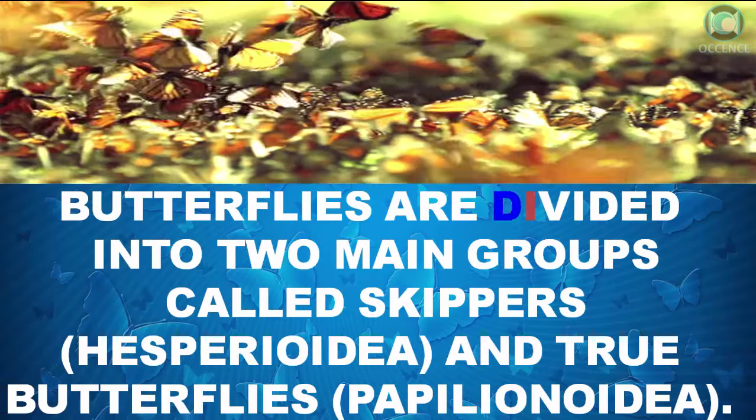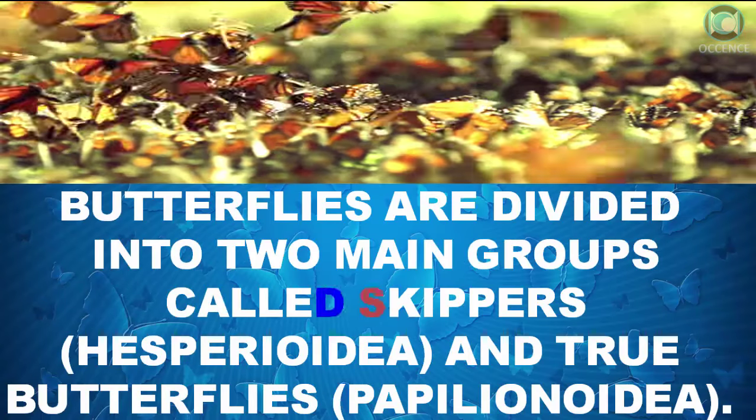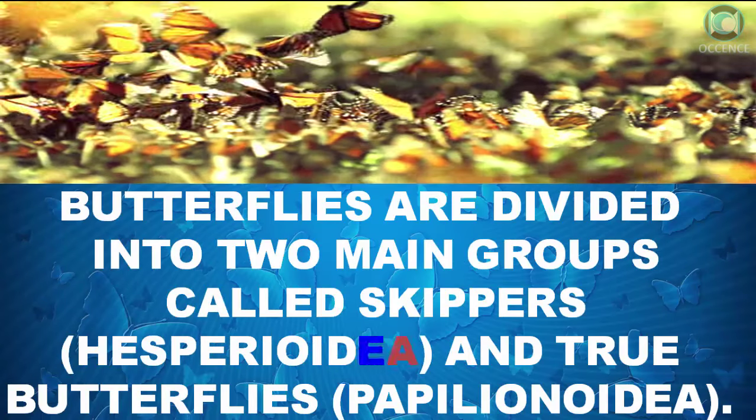Butterflies are divided into two main groups called skippers and true butterflies.